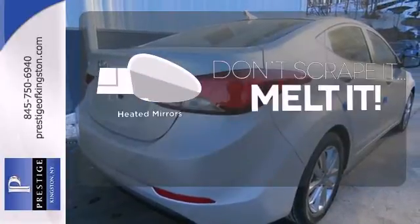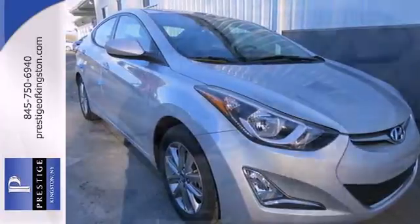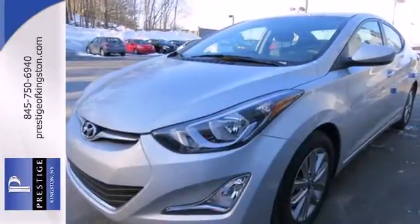Leave the scraper in the car, thanks to the heated mirrors. Stretch out in the vehicle you've always dreamed of — this 2014 Hyundai Elantra.